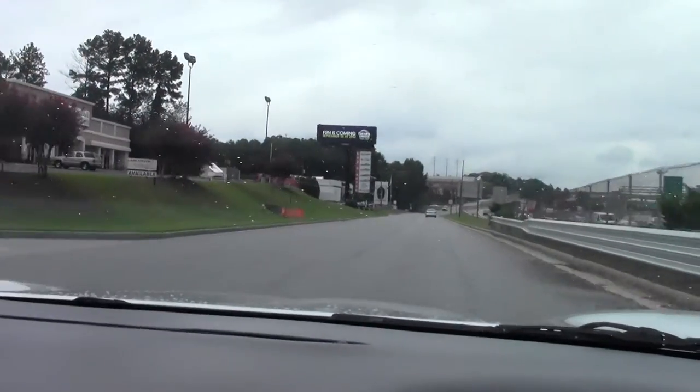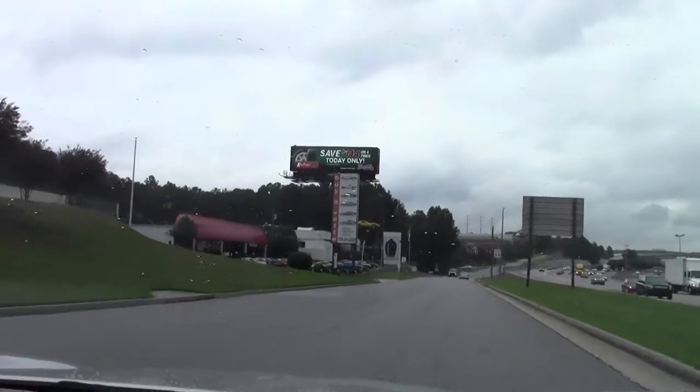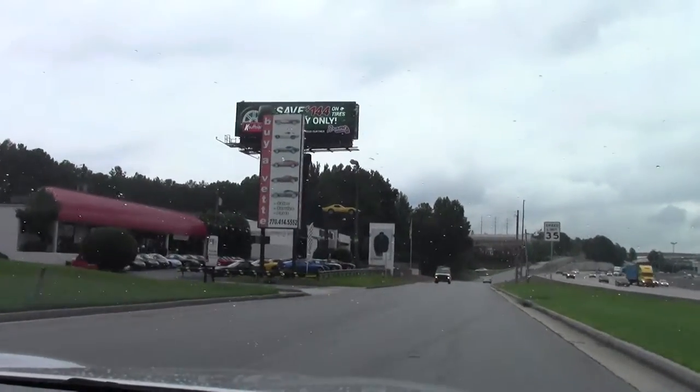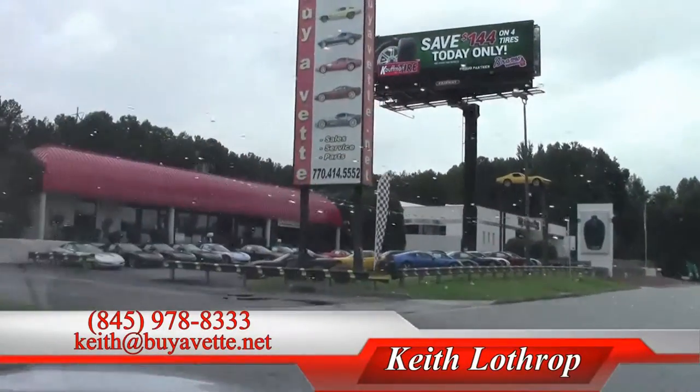It does come with our two year, 50,000 mile warranty, which covers the engine, the transmission, and the water pump — and that's saying quite a bit on one of these cars that's 12 years old.